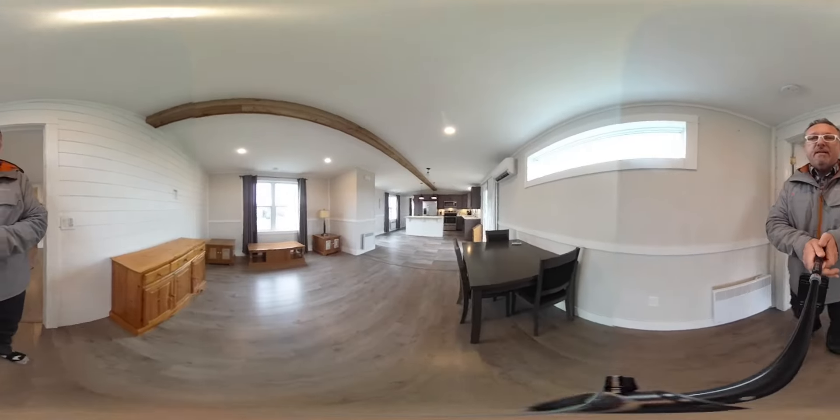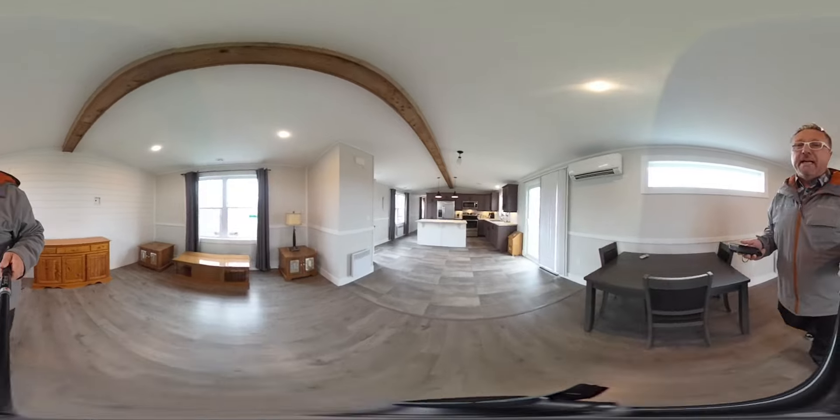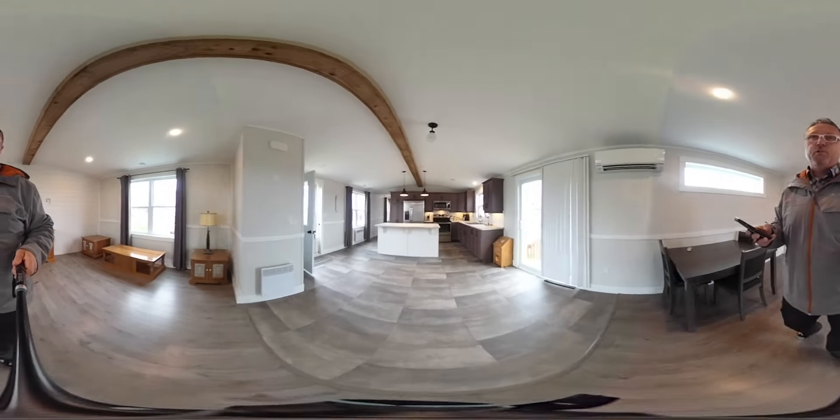So if you wish to view the property, feel free to give us a call. The Cabin Group: 902-322-1951. Thanks so much, enjoy the day.